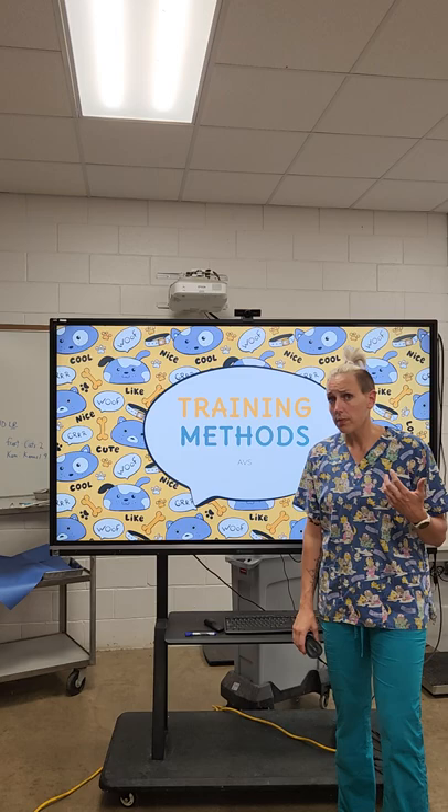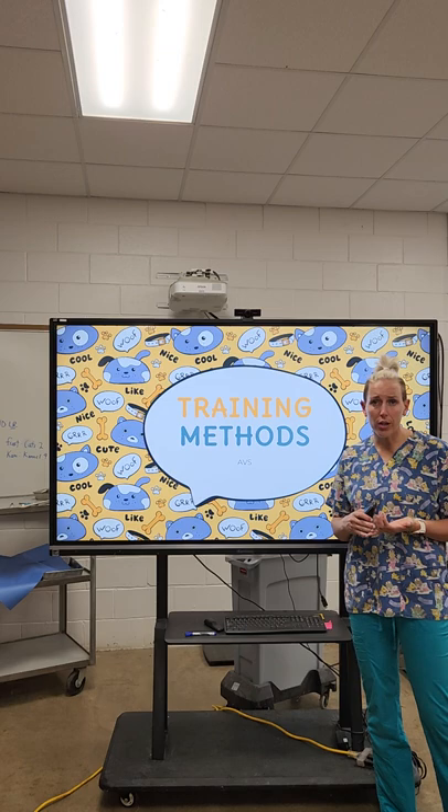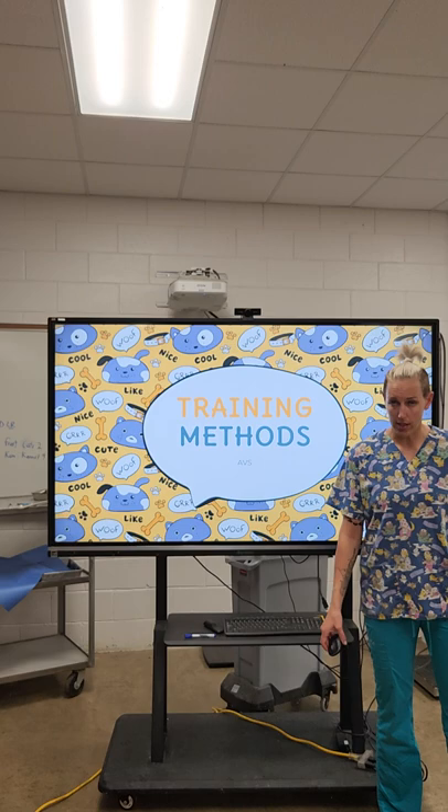We're talking about training methods. There are many styles and types, and I'm always open to learning about new ones. There is no wrong or right training way. I think there are a lot of different styles and methods out there, and as long as you find something that works for you and the animal you're training, and you're both happy and comfortable and getting the outcome you desire, that's the training method that works best for you.